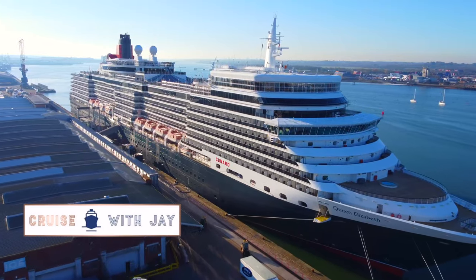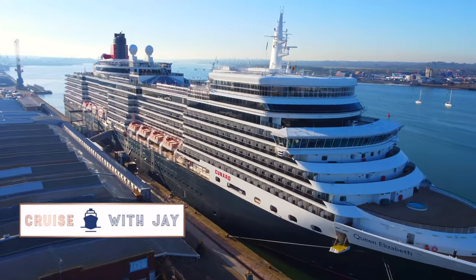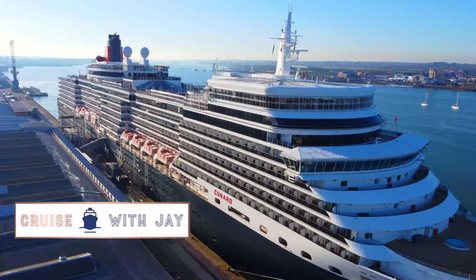Hello, I'm Jay and this is my full tour of a standard Britannia-class balcony stateroom on board Cunard's Queen Elizabeth.